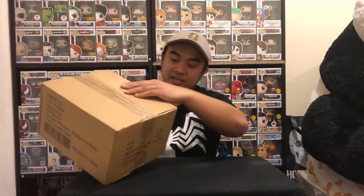Hey guys, welcome back to my channel — I am JRC Pops. In today's video we are unboxing my order from Walmart.ca, so let's do this.